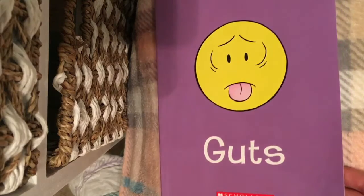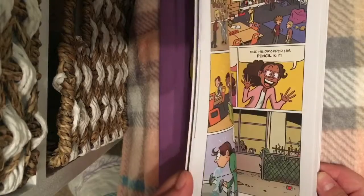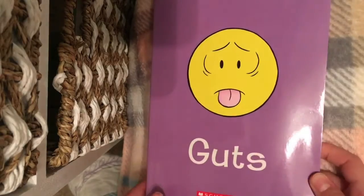For the books, I got this book called Guts and I think it's really, really good because it tells a lot of things that can go on with people. It's a really amazing book, so I definitely recommend it.